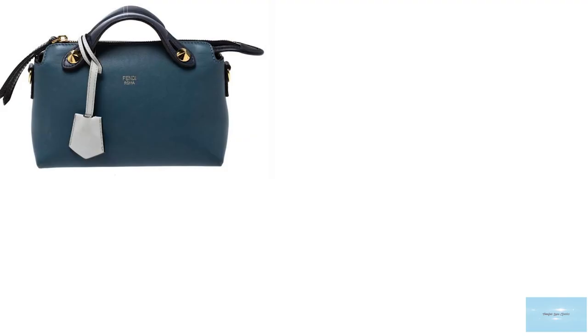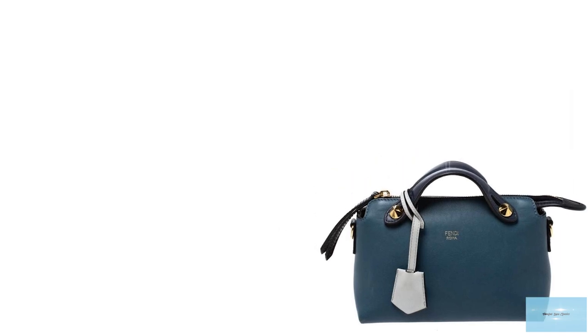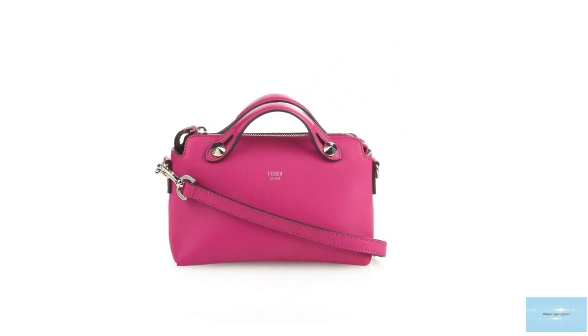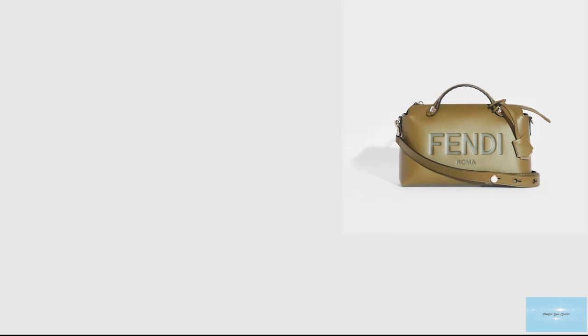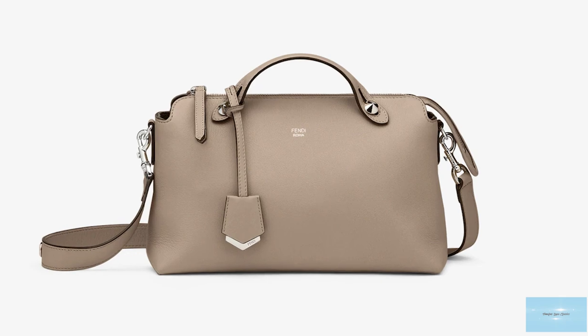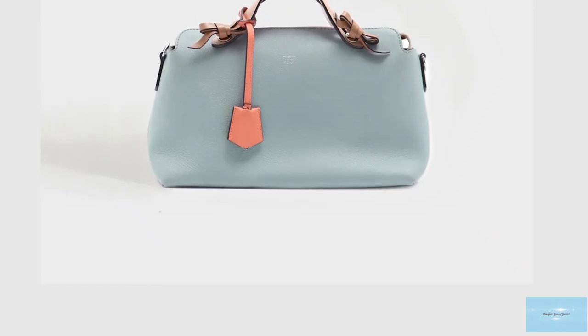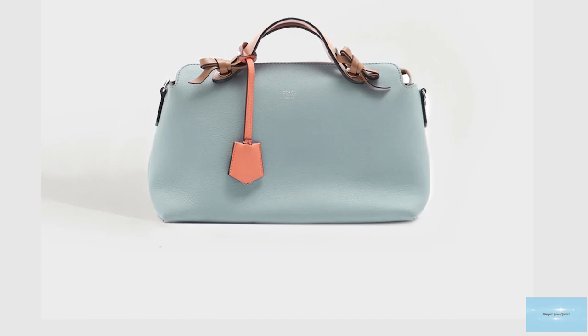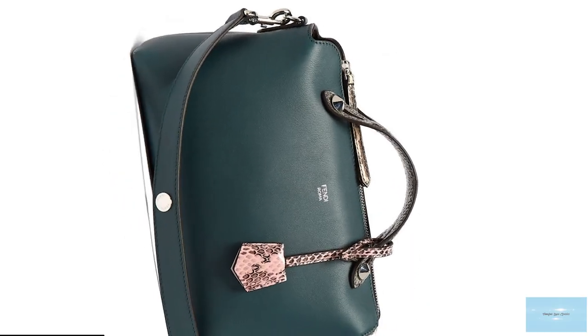The Fendi By The Way bag is offered in a few sizes including the mini, small and medium. The mini small is the perfect size — big enough for daily use and transitioning into an evening bag — while the medium is perfect for carrying more than your daily essentials. The bag opens up to a spacious canvas-lined interior with two roomy compartments divided by a zipped interior pocket and an additional pocket, and is finished with either palladium, gold or silvertone hardware. It typically comes in black, turtle dove, and honey-colored leather, but is also available in a few other colors.